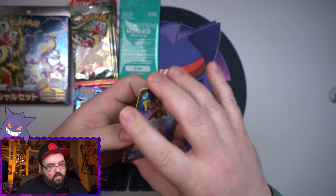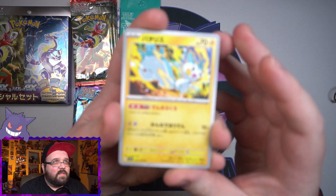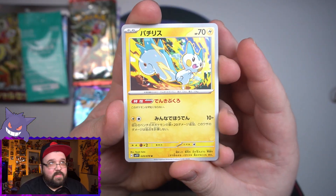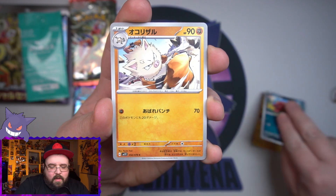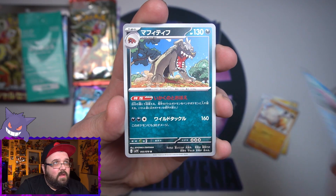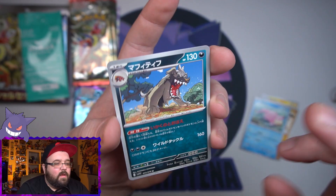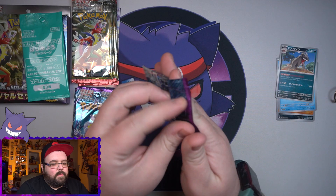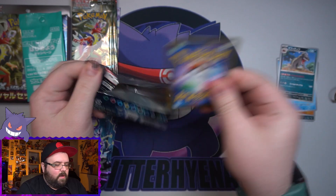Let's start off with the Violet set here. We'll open up these five and then go to the promo pack, then the Scarlet packs, and then the other box. Fingers crossed we can get some cool new cards. We got Pachirisu — cute, I like the artwork. We've got this big old dog... I've played the games, I'm very far but haven't beaten them yet, and I don't remember some of the names.